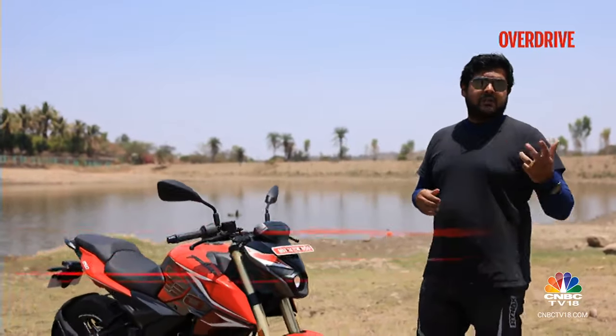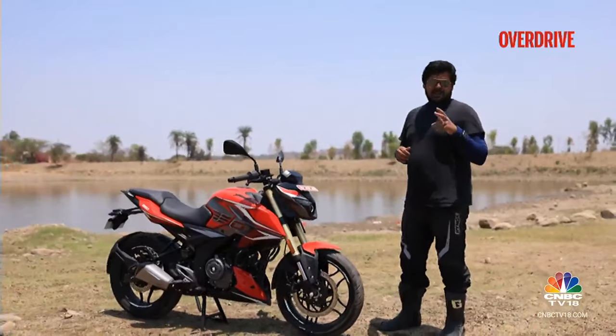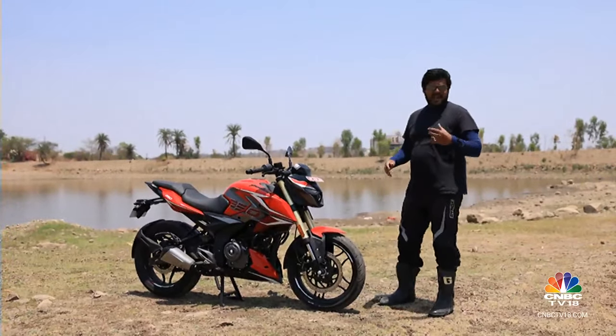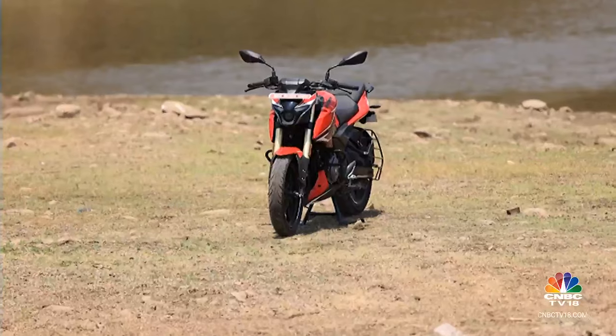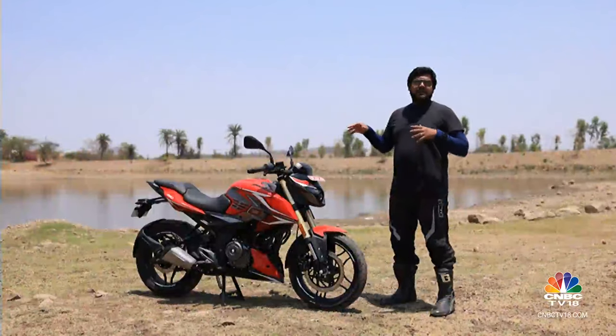The Bajaj Pulsar N250 is currently the biggest capacity and most powerful naked Pulsar motorcycle that Bajaj have out in the country, and it offers good value for money for the one and a half lakh rupees that Bajaj are asking for it, but it does come with its shortcomings. Now the year is 2024 and Bajaj say they have addressed these shortcomings, mostly to do with the features that this bike has to offer, and we are out here today to find out if that holds true.